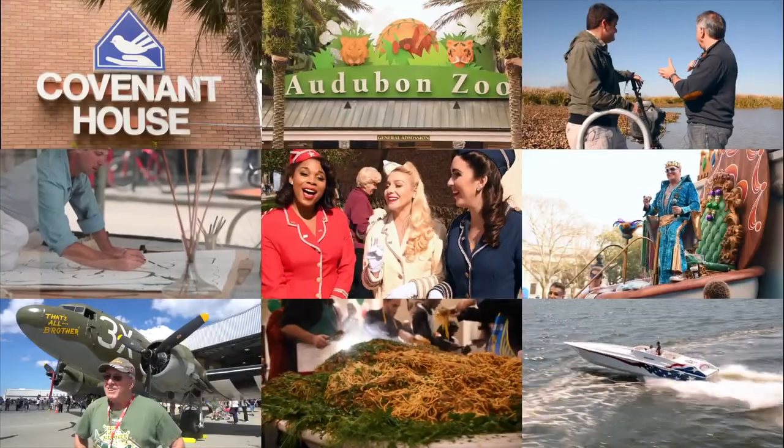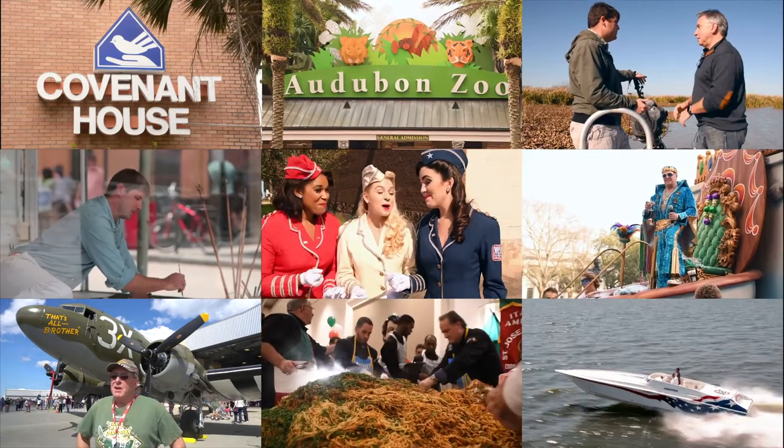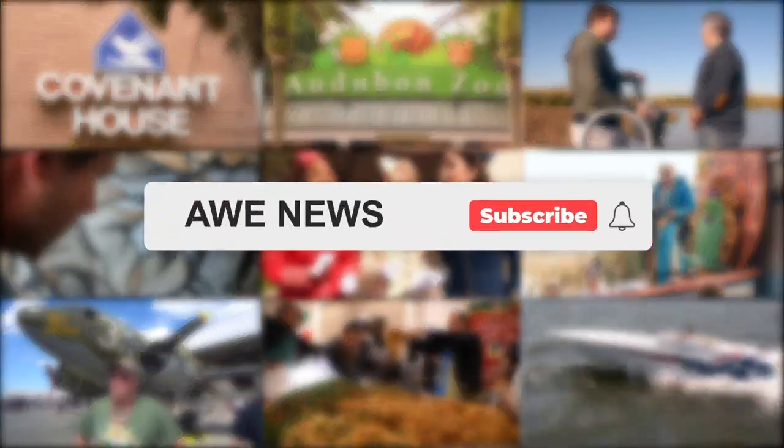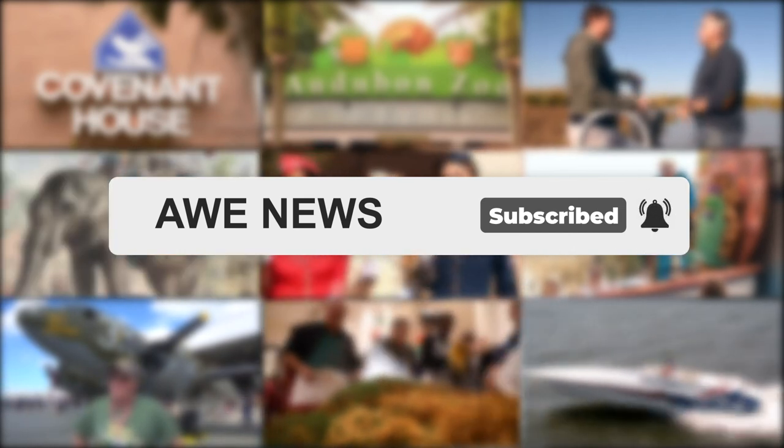We hope you've enjoyed this episode of Celebrating Culture. AWE News has interviewed hundreds of people and produced dozens of episodes for local broadcasting of awesome people doing great things to inspire us all. If you'd like to watch a specific interview, please visit our YouTube channel and subscribe.